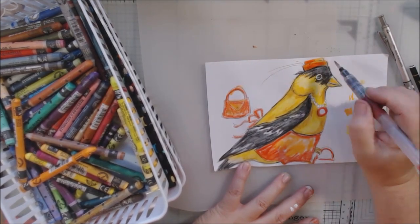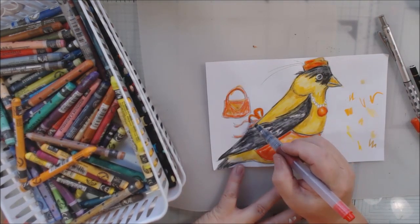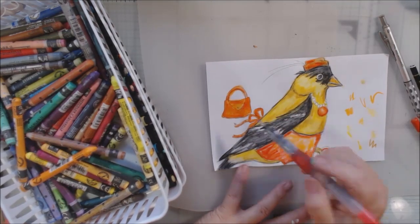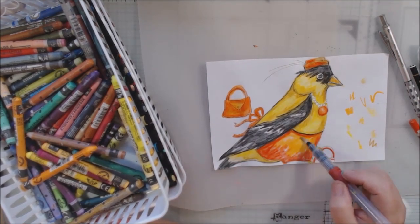The fabric bends and flows — it's not going to look all one flat color. So I put the darker red-orange around the edges and then filled it in with a lighter red-orange.